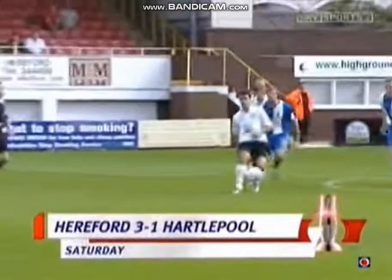Hereford made it a trio of home wins back in the football league by beating sloppy Hartlepool. The opening goal was created and scored by Tim Sills. Sills fed the ball out to Trent McLenahan and then saw his header slip through the keeper, Jimmy Constantopoulos. A well-worked goal from Hereford.